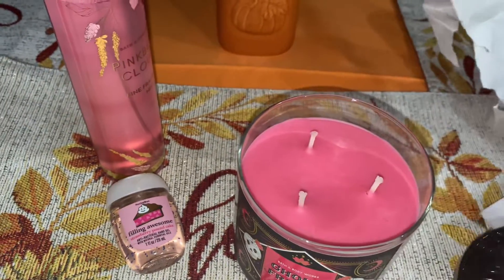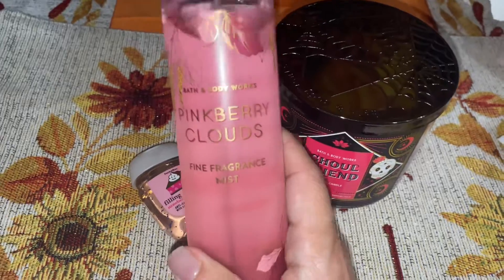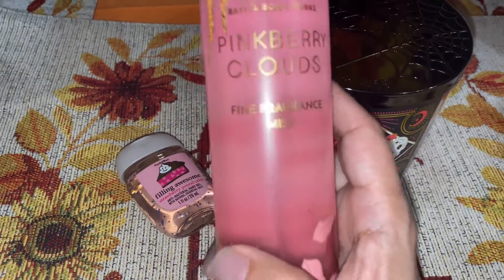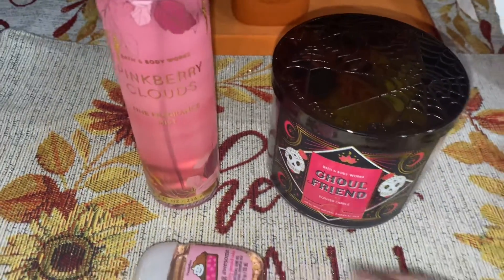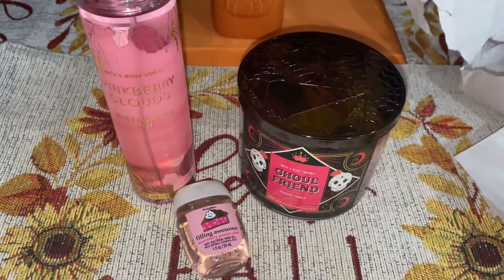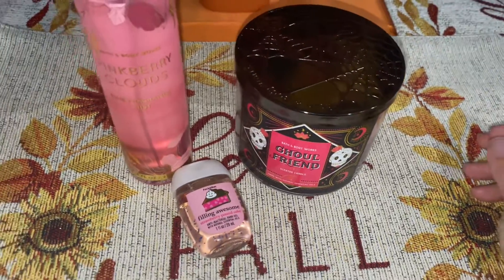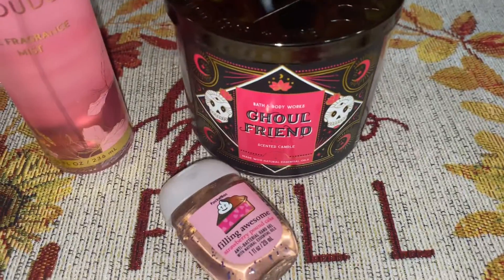So these are the only three items I picked up at Bath & Body Works. If you see this Pink Berry Clouds, pick it up because it smells amazing. They also have the lotion for it, which I'm going to go get because it's just so good. Every time I wear it, somebody always tells me, 'Oh, what's that scent? What's that perfume?' And it's a body mist and it smells so good. Thank you guys for watching. Bye guys!